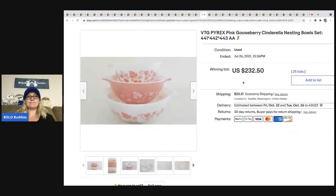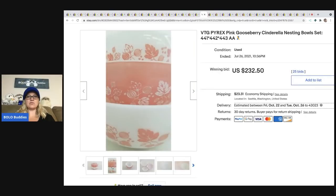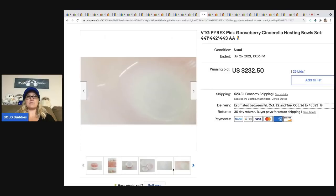The next item is this vintage Pyrex — Gooseberry Cinderella nesting bowls, three of them — and they went for $232 plus shipping.